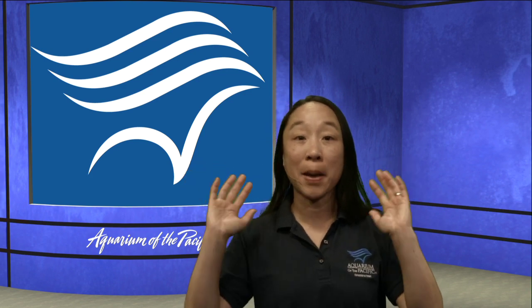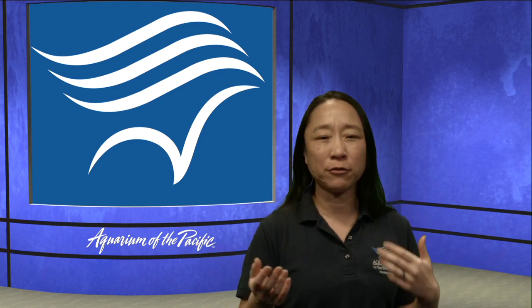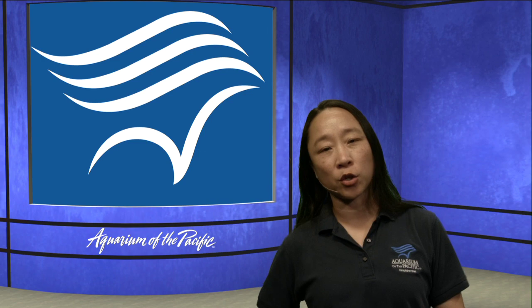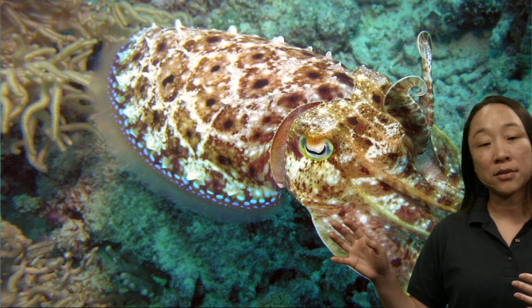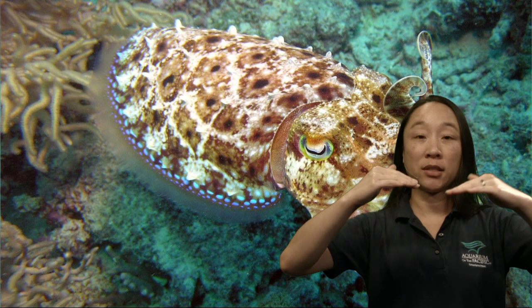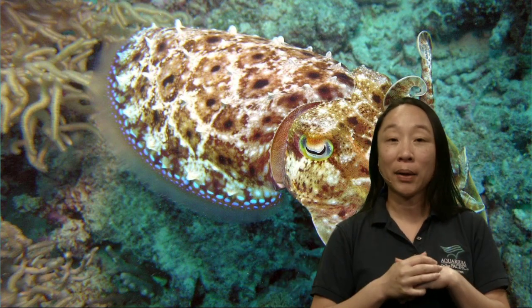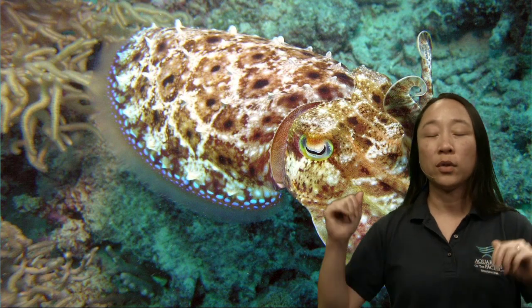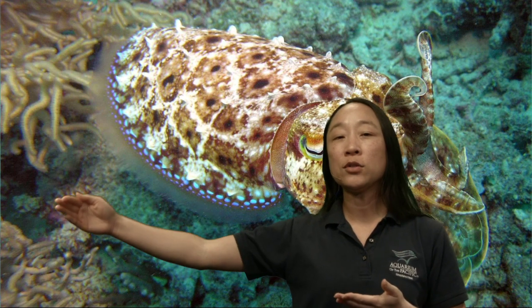So a cuttlefish can use its colors in a few ways: it can hide to get closer to prey, or use its colors to mesmerize or confuse. Another use of color is to communicate with each other. It's tough to just talk underwater, so many ocean animals use coloration to communicate. This often happens when two males encounter each other and get territorial, or when a male and female are interacting. They can change their colors to say what they're trying to say.